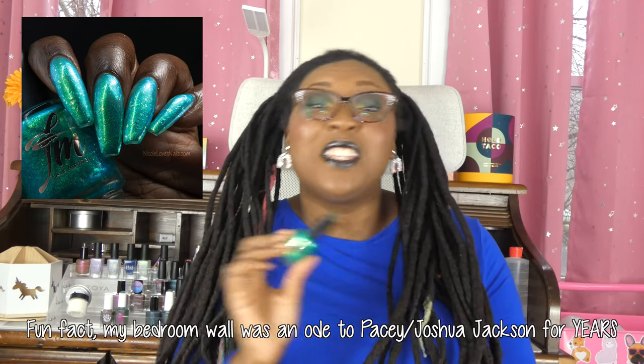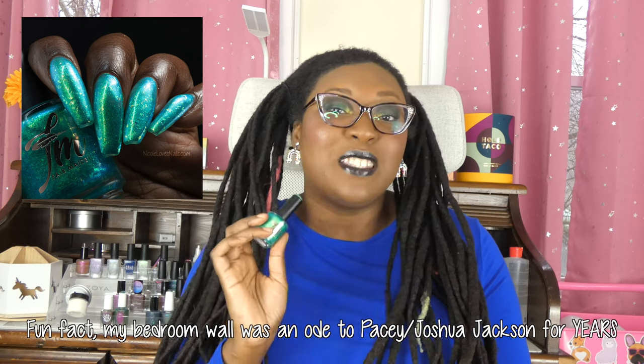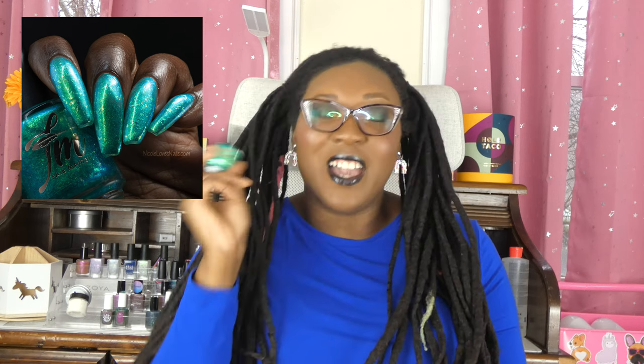My first favorite is the Fairmaiden Polish Down by the Creek. If you couldn't tell from the live swatch portion, I love Dawson's Creek — Pacey had my heart — and I just love this polish because it really made me think back to how much I enjoyed that show, and also because the polish itself is really really beautiful. I took like a thousand pictures and videos of this one because I loved it so much. This is my number one top pick for the month.